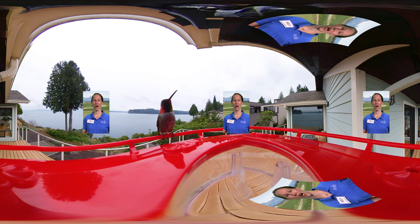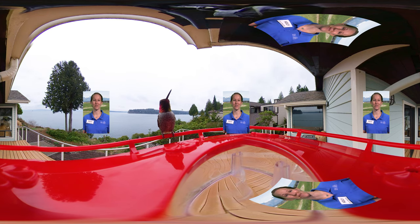So different are hummingbirds from other birds that long ago many people thought they were a cross between a bird and an insect. While there are around 350 species of hummingbirds, we'll focus on the Anna's and Rufous hummingbirds, two of the most common species in Washington State.